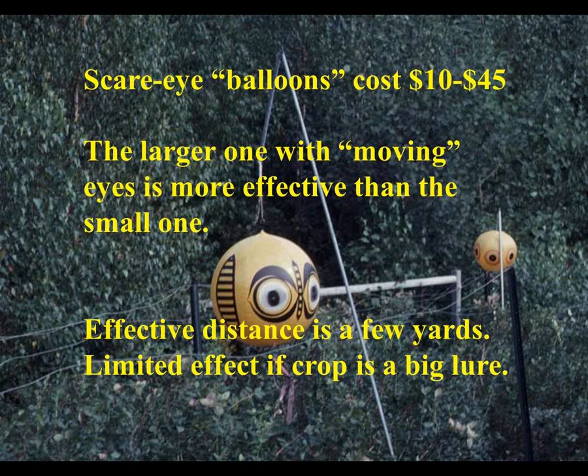Scare eye balloons cost anywhere from 10 dollars for the smaller ones, about 16 to 18 inches across. The real big one shown is about 2 feet across and has holographic moving eyes. Growers reported to me repeatedly that the larger one with moving eyes was more effective than the smaller one without them. The effective distance is just a few yards, and it varies from crop to crop. Since it's a visual thing, if the birds can hide from it so it's not visible to them, it's not very effective - and if they're really hungry, these don't work all that well.